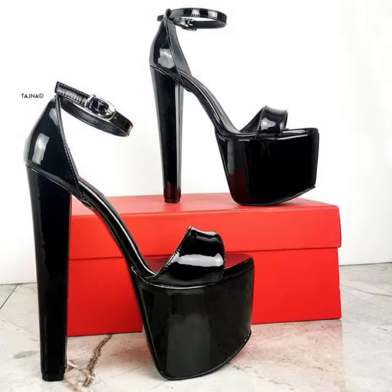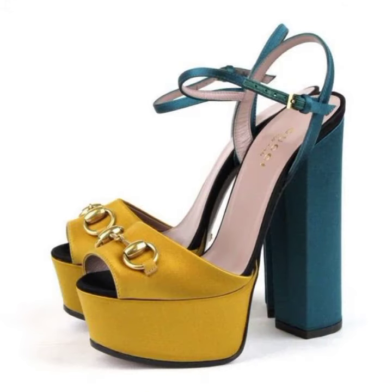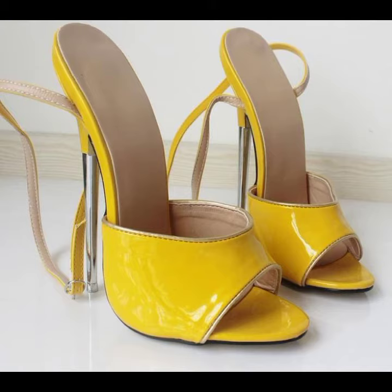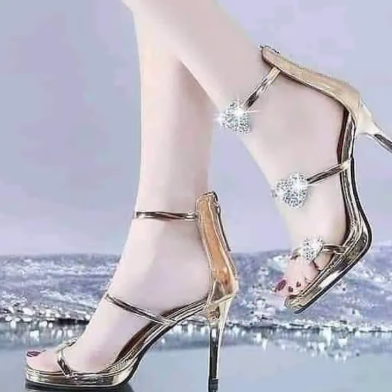Friends, I always try to bring useful videos and useful content for you. So please don't forget to like my video, don't forget to share my video, and also give feedback in the comments section about my collection — how I've done and designed the women's high heels. Thanks for watching my video, see you again. Allah Hafiz.